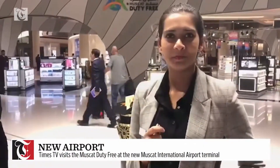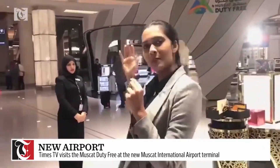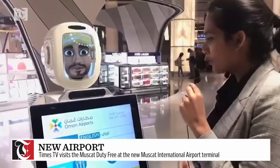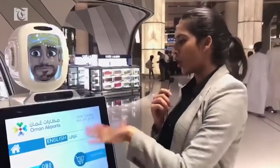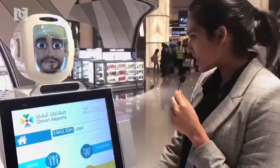How can I help you? I am at the Muscat Duty Free right now and I've just made a new friend and his name is Saif. Hi Saif. Hi, I'm Saif. How can I help you? So Saif is going to help us out with the options at the Oman airport and the Duty Free. Let's see what he's got.